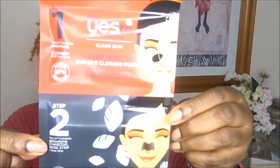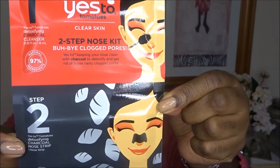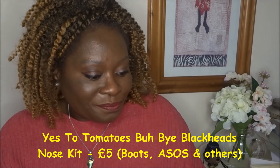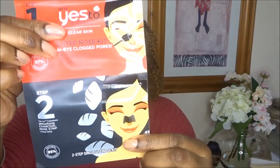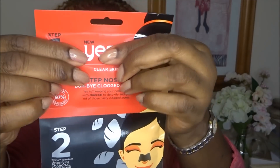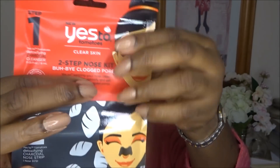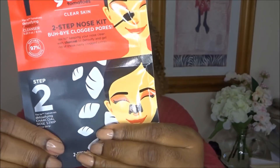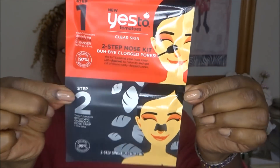Next is something I haven't seen before — it's the Yes To Tomatoes Two-Step Nose Kit, and it says 'Goodbye clogged pores.' Step one is a tomatoes detoxifying charcoal cleanser, and step two is a detoxifying charcoal nose strip. I can feel inside there — there's a little brush thing and what feels like a strip. It's very intriguing — I can't wait to use it and I'll film it on Instagram to show you what it's all about.